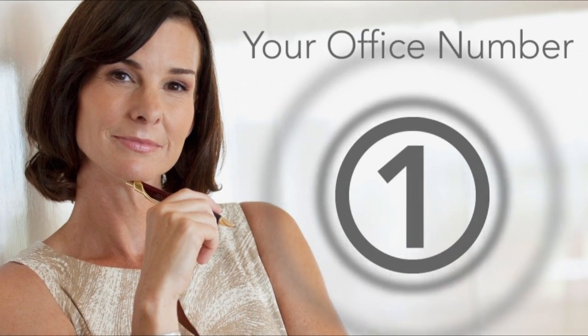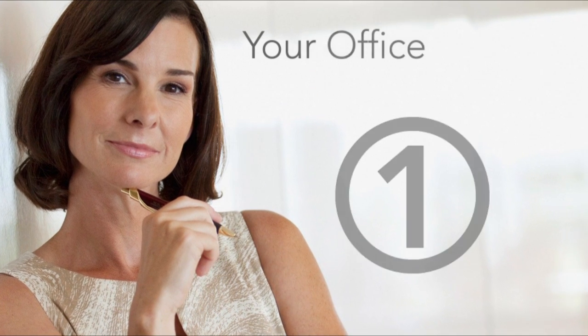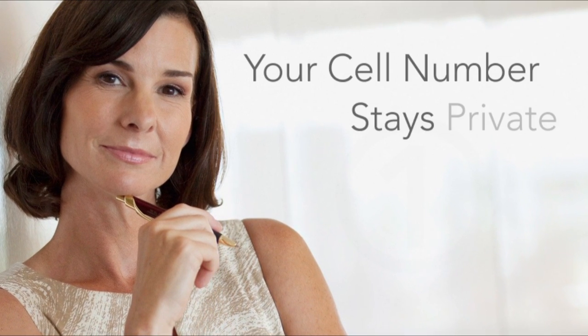Give callers one number — your office number — to reach you, whether you're in or out of the office. Your cell number stays private.